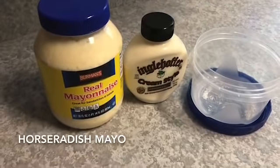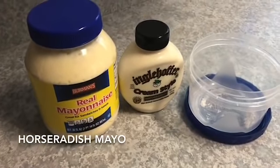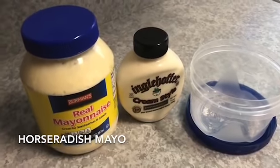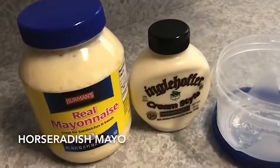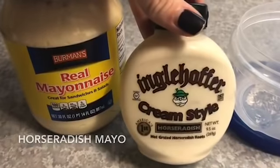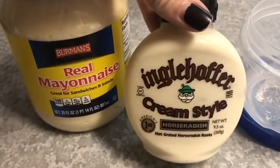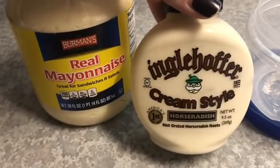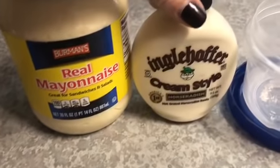We are going to start with the first sauce — the horsey mayo. This is the easiest of the three, so I'm showing it first. It takes only two ingredients: mayonnaise and cream-style horseradish. Sometimes the cream-style horseradish is in the pickle aisle of the grocery store, or sometimes it's in the deli lunch meat area.